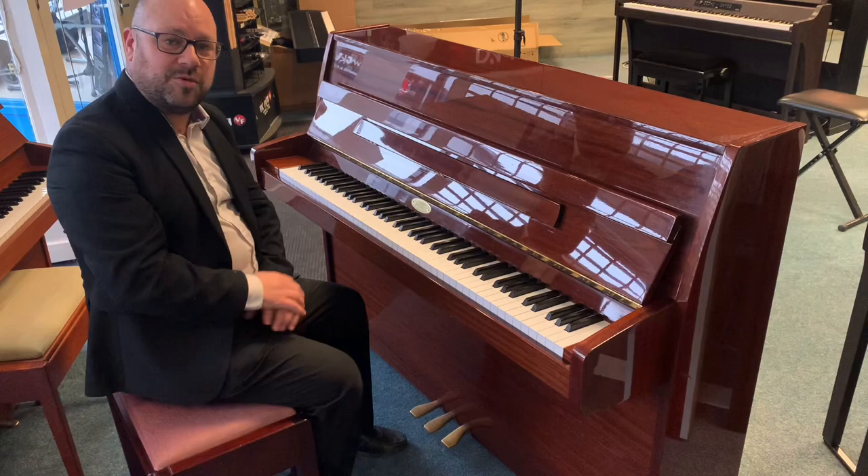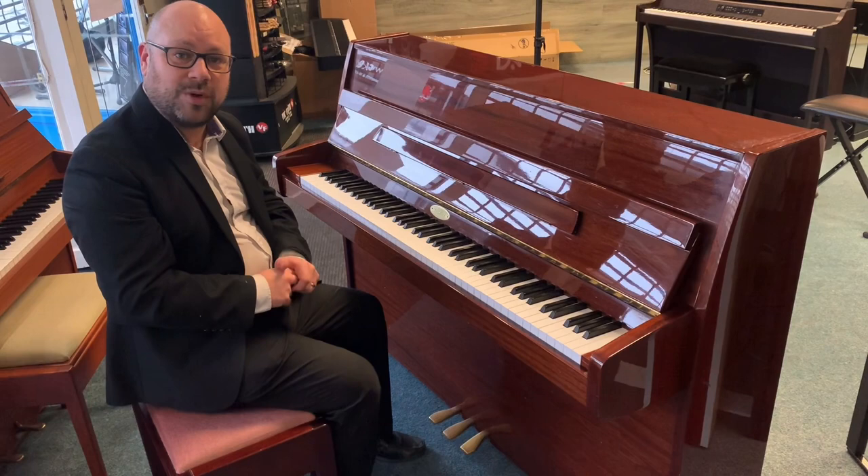If you do want more information, it's on our website which is rimmiesmusic.co.uk. The pianos are in Leyland. If you want to give us a quick call and speak to myself or one of the guys, the number is 01772 433 281. Cheers, thanks for watching.